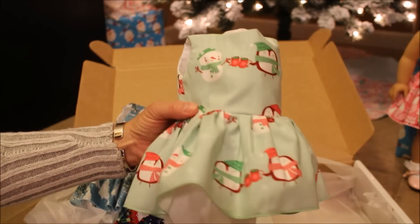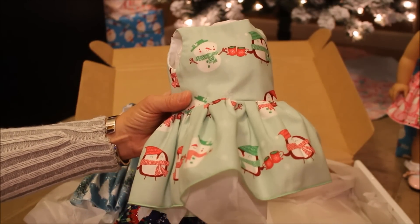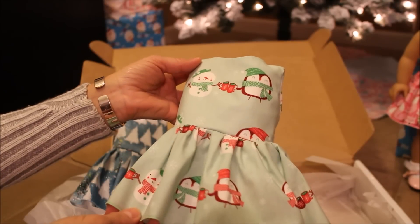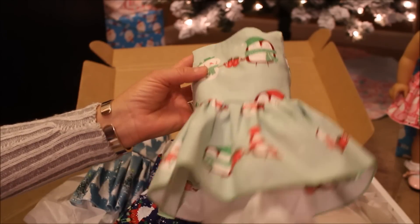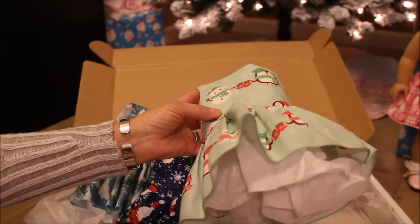When I realized she had a mint green Christmas dress, I knew I needed it — I love those colors. I'm so happy I was able to order it. It's got a cute little snowman and a little penguin cheering with a hot cocoa. I'm going to get some girls dressed in these new holiday dresses and show you what they look like.